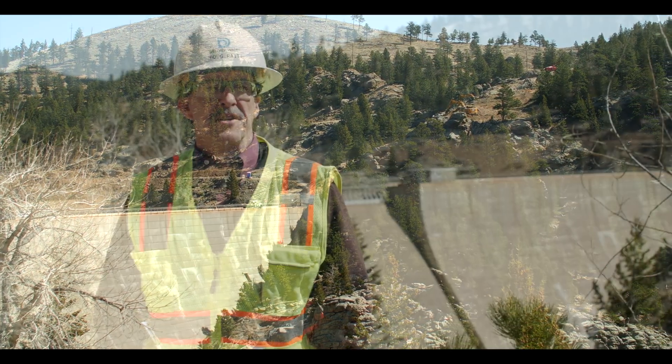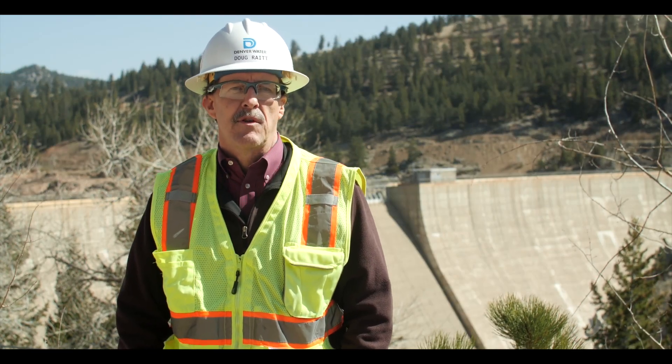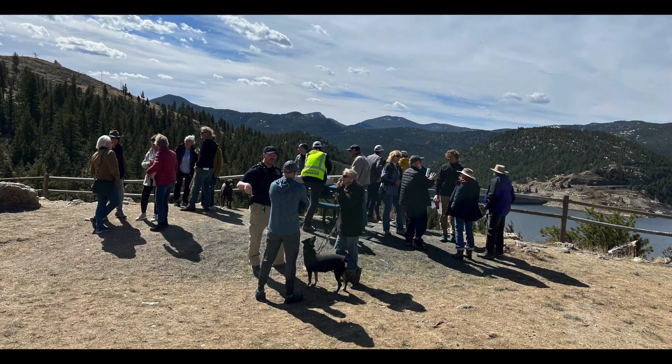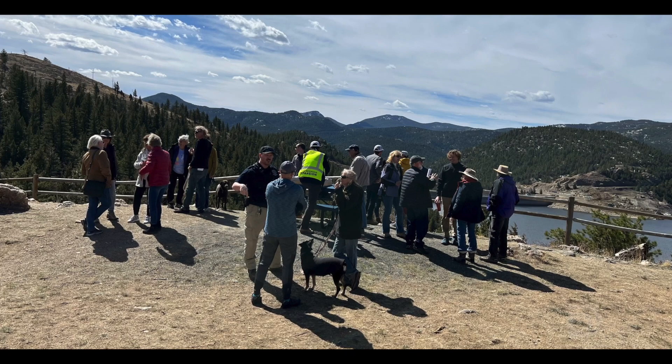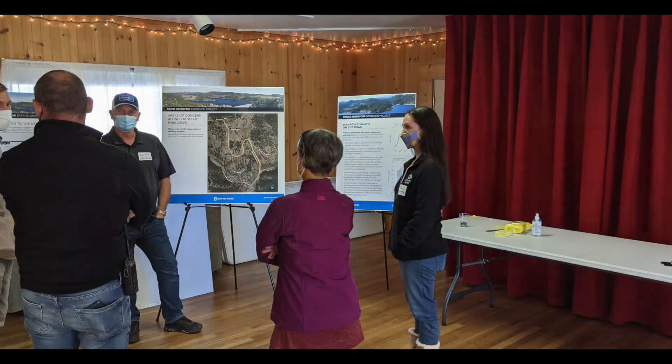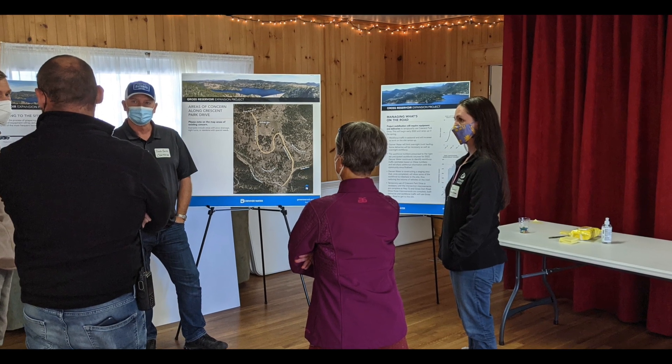We've also spent a lot of time with our neighbors. It's important that we let them know what's happening with the project. Months before we started, we had outreach to the community. We created newsletters, emails, we had public meetings, and we got feedback from our neighbors letting us know what's important to them. Communication is really a key part of that for us.